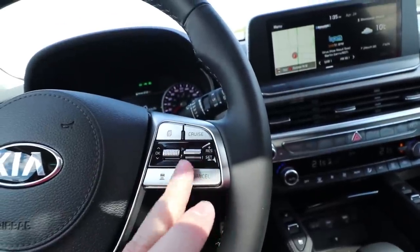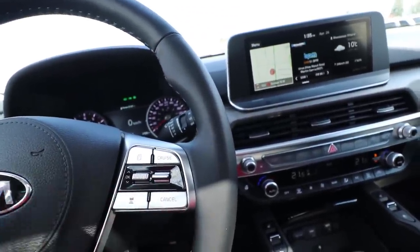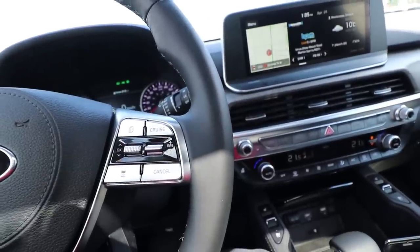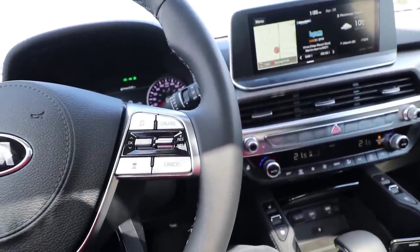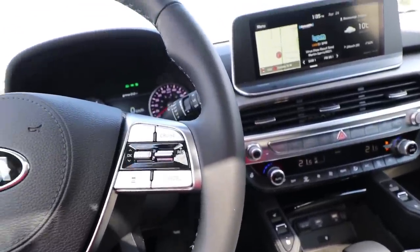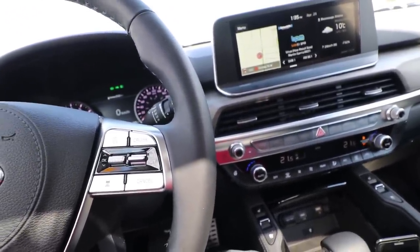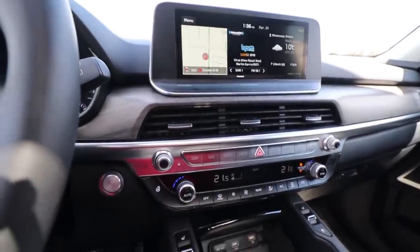In here you also have your cruise control — this is your driver assist. What happens is that if you're driving on a highway, the car will remain behind a vehicle and keep a distance, and if that vehicle in front of you slows down, your car will slow down as well to avoid any collision. Then you have a tri-zone automatic climate control.